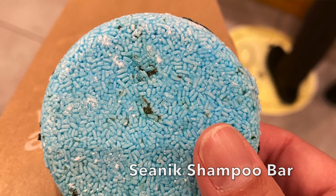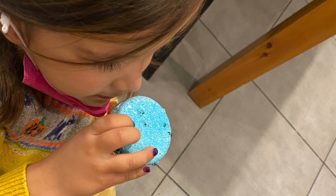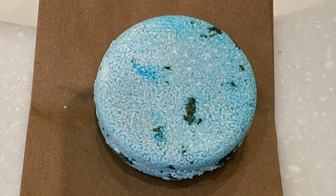I switched over to the Seanik shampoo bar from Lush and I loved it. It smells so good and I liked how my hair felt afterwards — it felt clean, it smelled nice, and it didn't weigh my hair down or feel greasy.